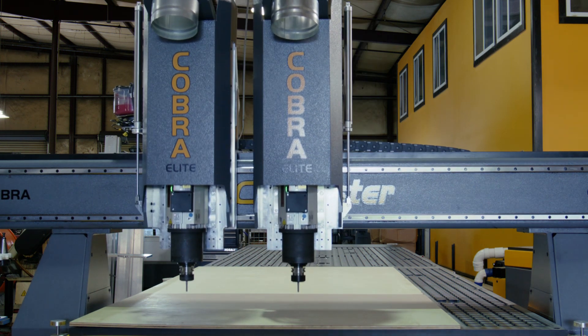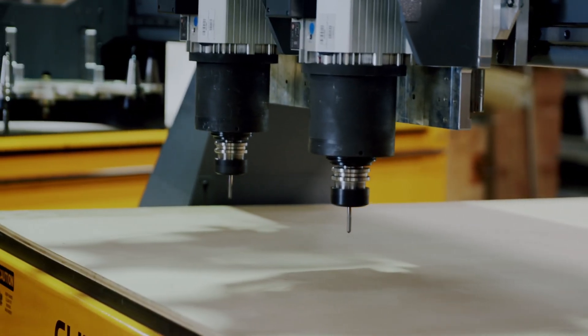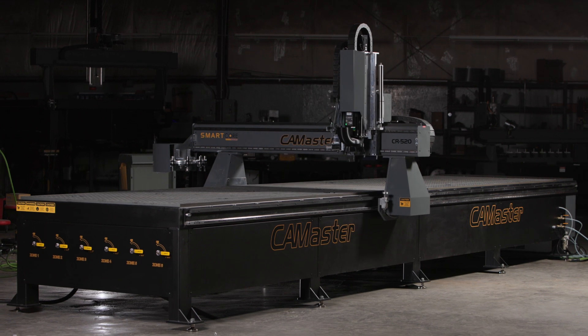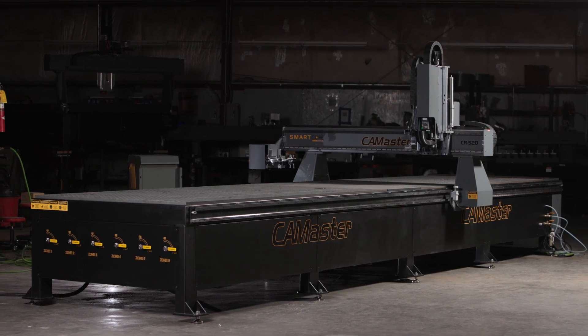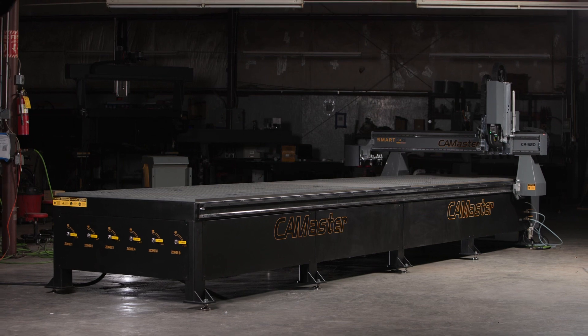These multiple heads can effectively double your output while reducing the need for multiple machines and reducing the overall shop footprint. We can also configure these machines with three individual heads to process multiple extrusions at one time, and have an aggregate tool with a saw blade to cut fiber cement board and other substrates. This reduces time in tool changing and speeds up production.